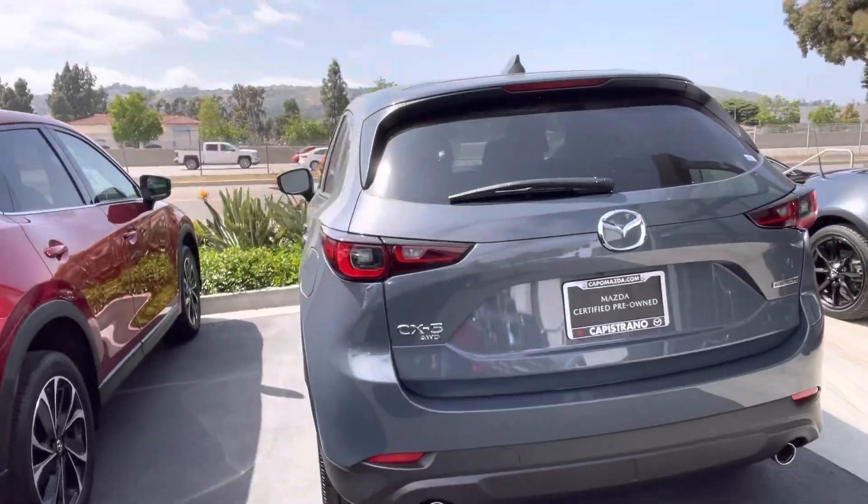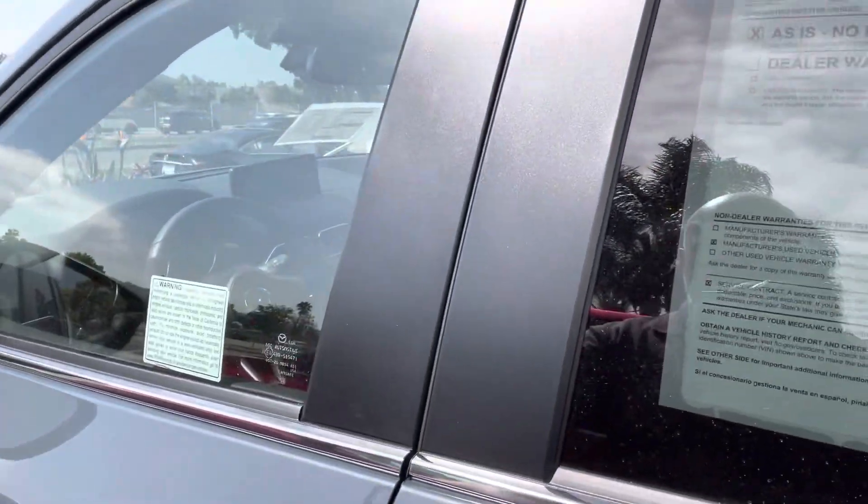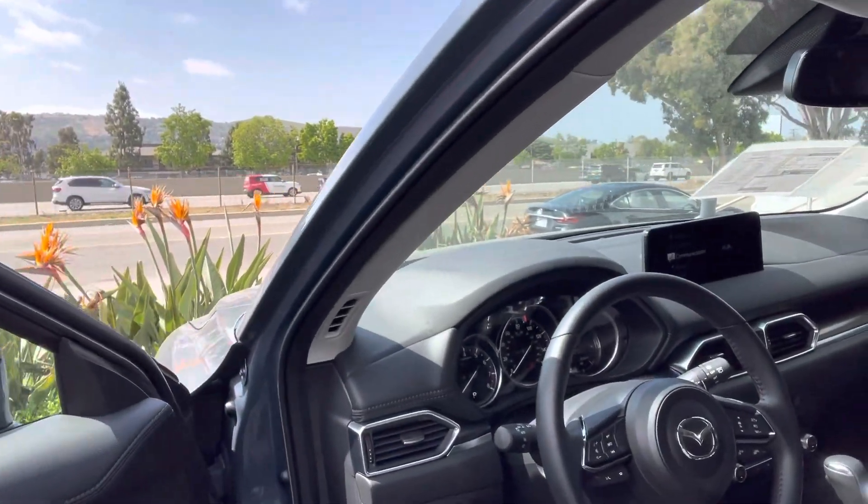It's super clean, and the warranty is even longer than a brand new vehicle because it's a Mazda Certified Pre-Owned vehicle.